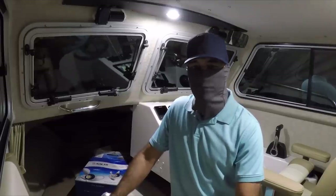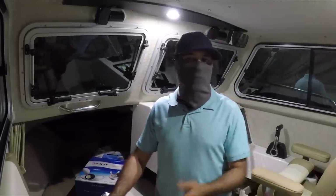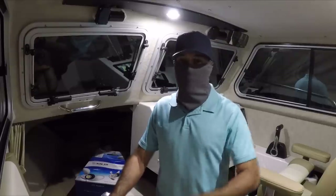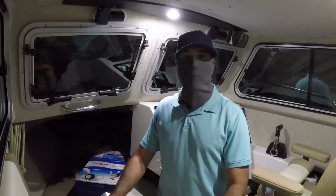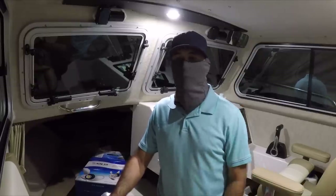This boat, when it's fully loaded, I can do probably 35 to 36 miles per hour top speed. When it's not loaded, I can probably do 39 miles per hour.